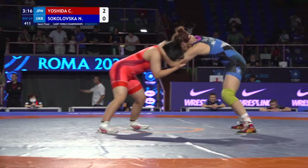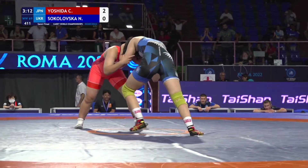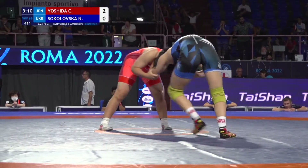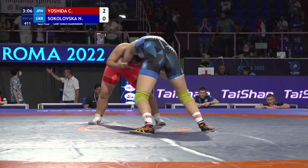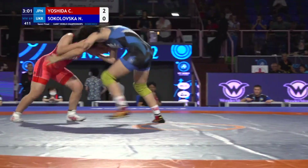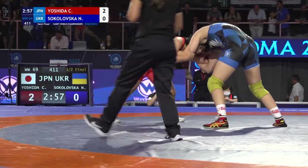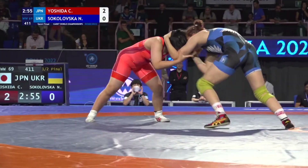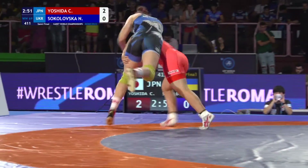This 69-kilo rep from Ukraine is probably about six feet tall — she is a tall young lady. Nice little elbow pass on her part, but both athletes have hit pretty good elbow passes. There's another elbow pass, and Yoshida scored on it though.